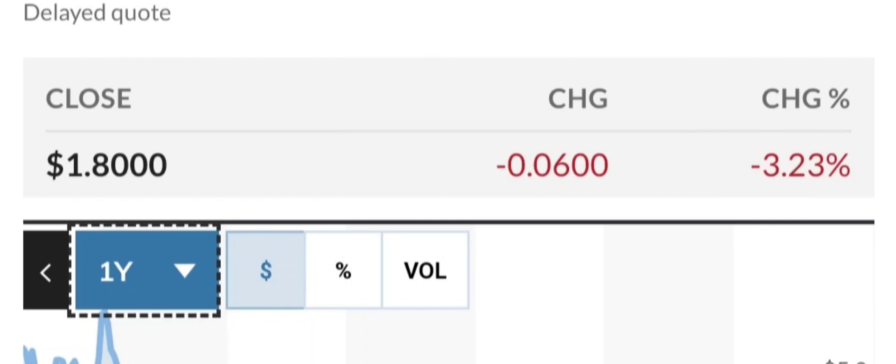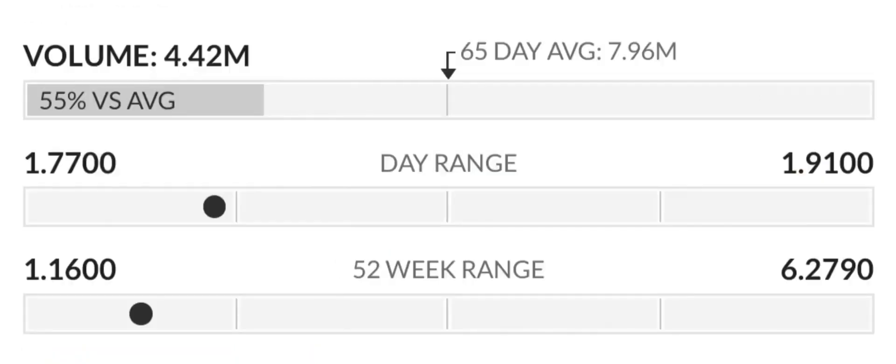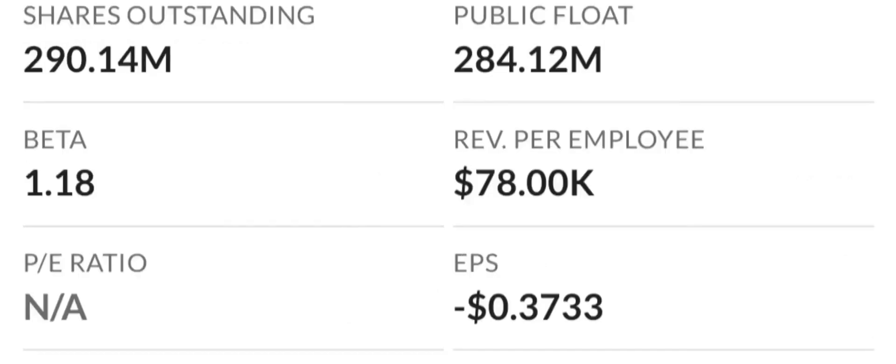Let's look at some key valuation measures. Because earnings are negative, the price-to-sales and price-to-book ratios are the most appropriate valuation measures. The company seems highly valued with a price-to-sales ratio of 37.32 times, among the highest in the industry. However, their price-to-book is only 3.06 times, in line with the industry median of 3.4 times.